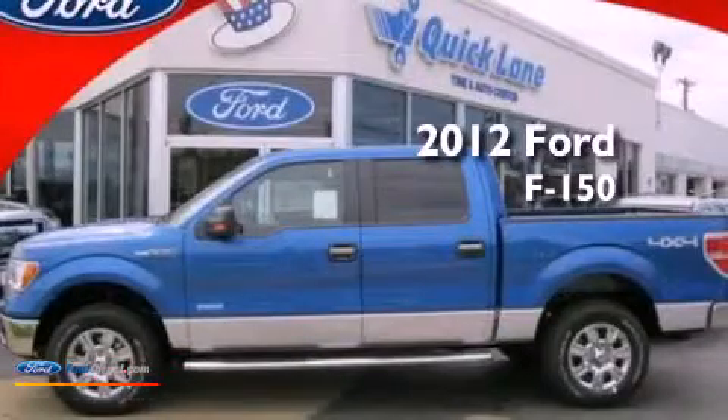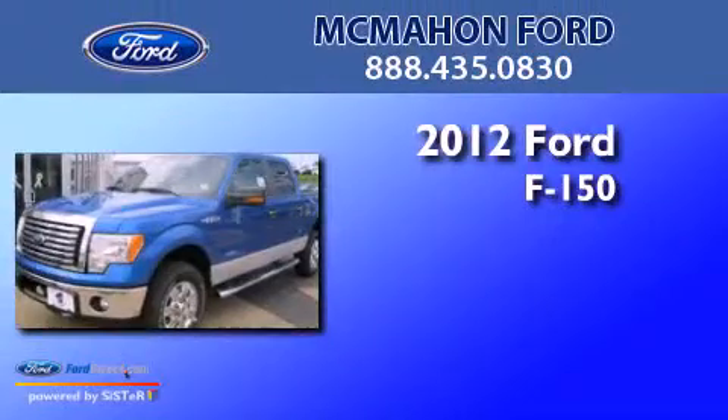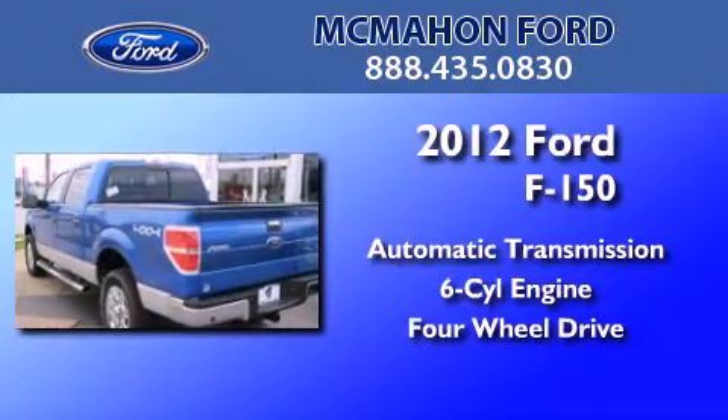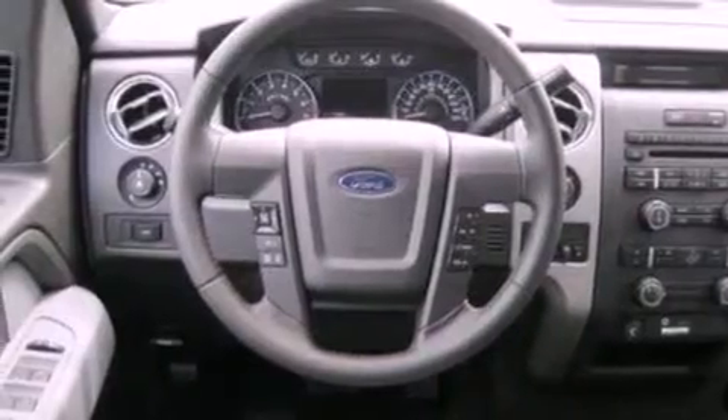This is a brand new 2012 Ford F-150. This truck has an automatic transmission, a 3.5-liter V6, and the added capability of four-wheel drive. Its top features and packages include the convenience package and traction control and stability control systems.